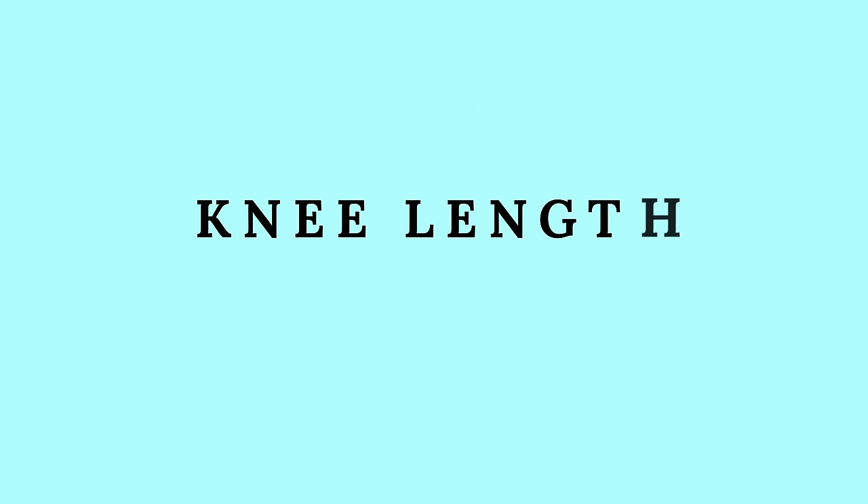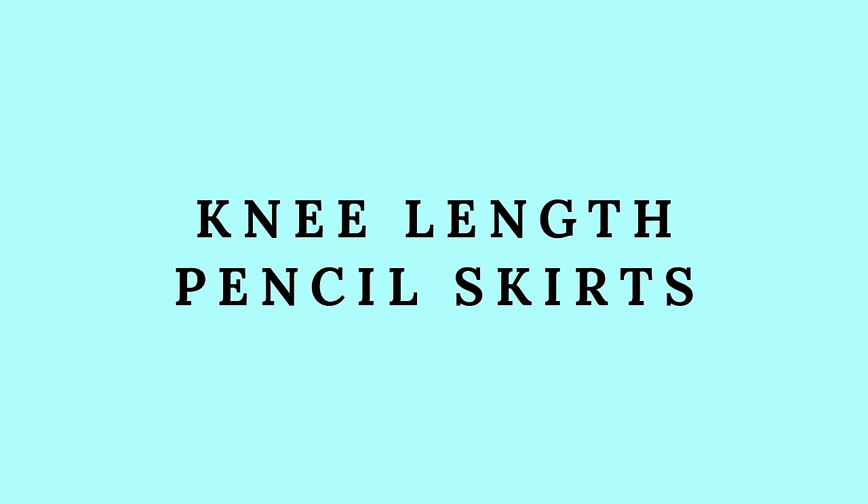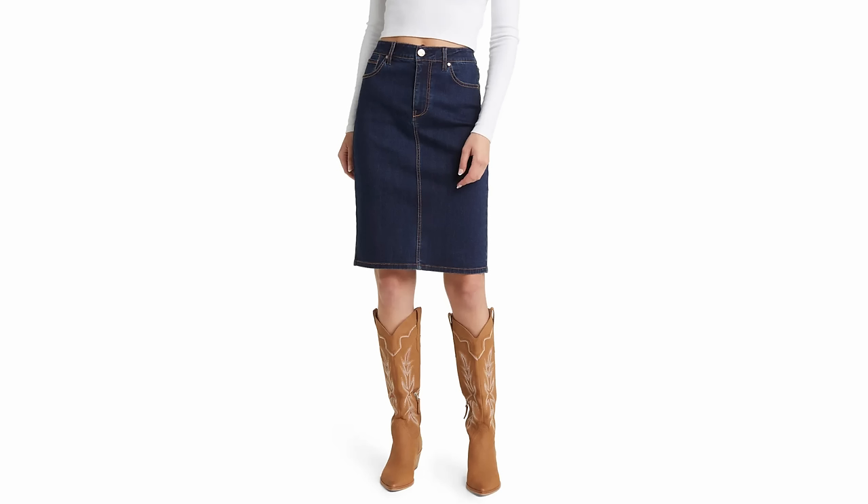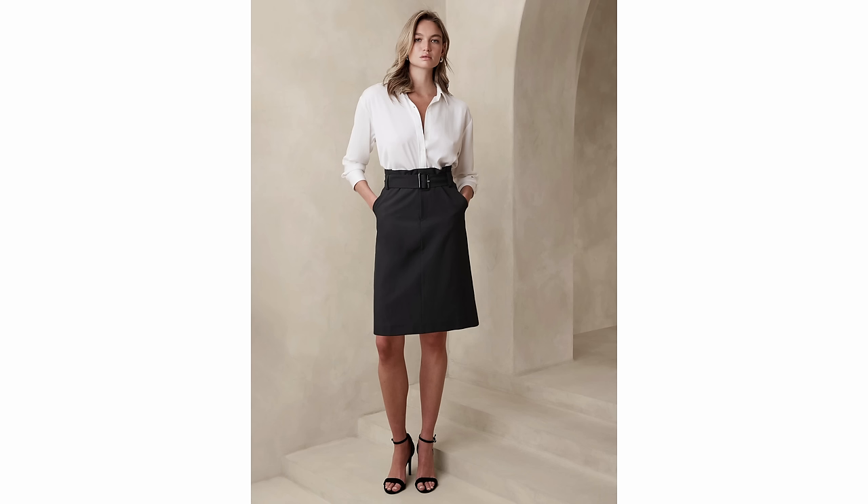I've talked a lot about midi skirts and maxi skirts because that has been the biggest trend in fashion for the past year, but moving into 2024 you're going to see a lot of knee-length pencil skirts. They've already started to trend a little bit and will probably be pushed a lot more in 2024 — in denim skirts, casual skirts, and suiting. I still think you'll have the midi and maxi option and probably even the mini, so anything goes, but this is a new trend coming up.